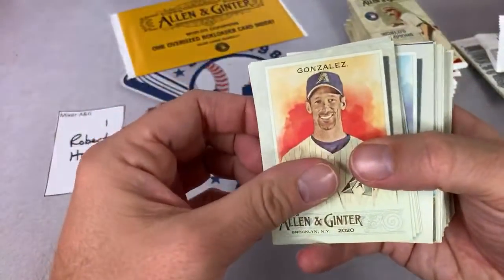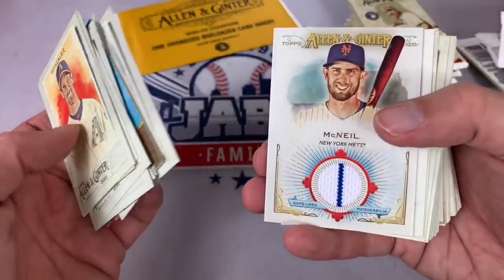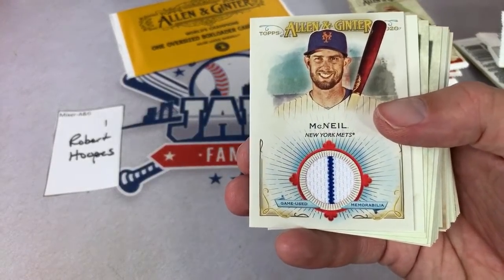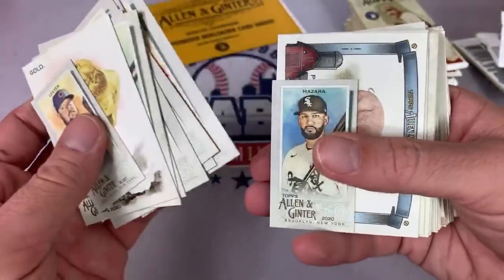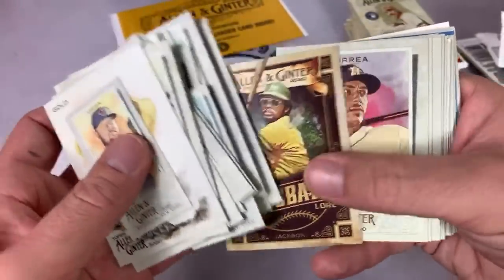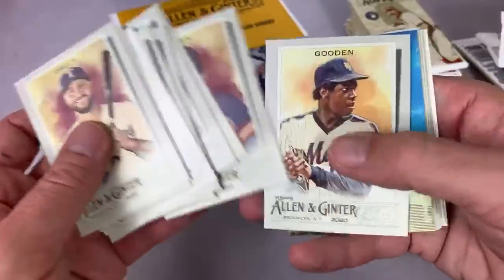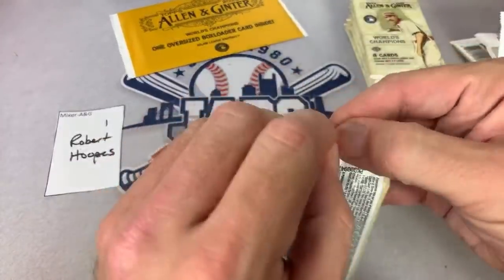Those hobby boxes are $109 on Steel City — then factor in tax and shipping and they're right around my break-even point. There's Jack Town asking if the Mike Trout is getting a one-touch — I'll definitely get a soft sleeve and a top loader, maybe a super thick one. There's a Jeff McNeil — nice thing about it is you have that nice gold border which is pretty much indestructible, but we'll get it packaged up in cardboard. There's a Yordan Alvarez — we'll get that sleeved up for you Robert.